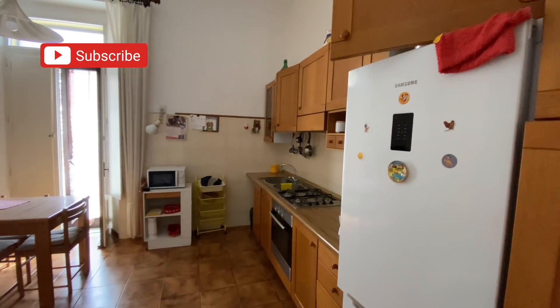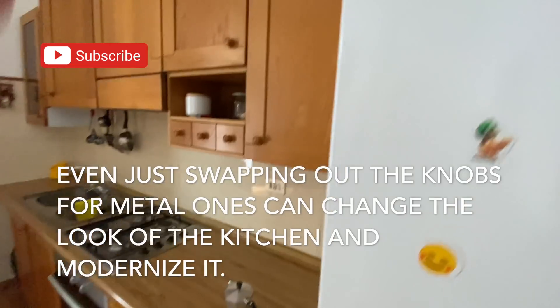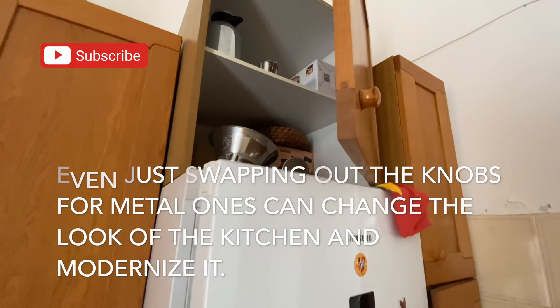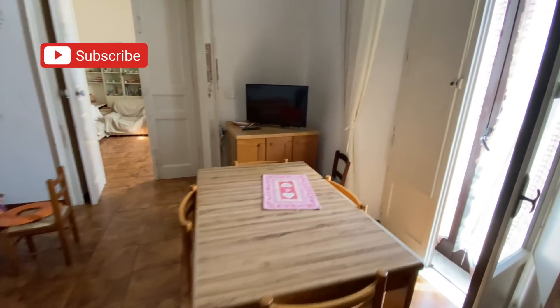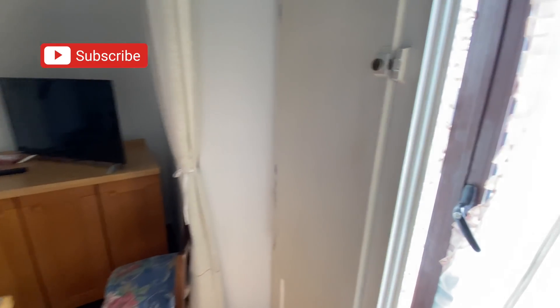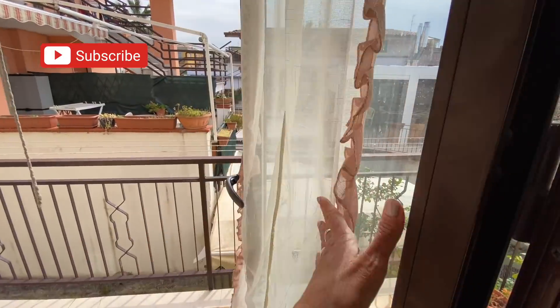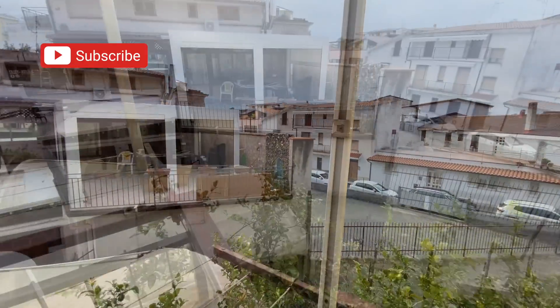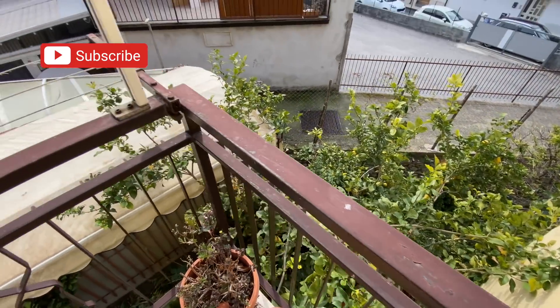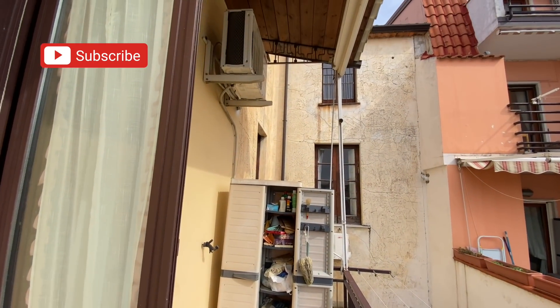The kitchen looks to be in good shape too. The cabinets seem okay — I would swap out the countertop but the cabinets seem well made. You could paint them, leave them as is, whatever. It's a nice big kitchen. Out here you have a little kitchen terrace — a nice little terrace. You've got somebody's lemon trees down below. I'm sure if you talk to the neighbors you could get some lemons. It's a good size terrace and it's got a little cover over it.